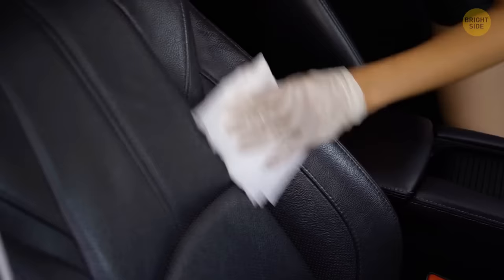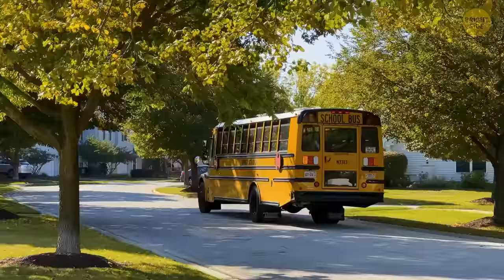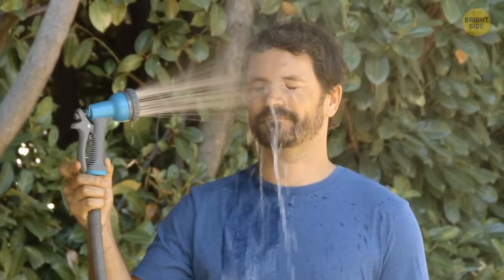Some school buses have white roofs. Roofs are painted white to ensure that the inside is cool on hot days. Dark colors, especially black, absorb light and heat — that's why asphalt is especially hot on hot days, and that's why you feel hot in dark clothes in summer. A white color, on the other hand, reflects the light and the heat, and everything gets heated less fast.